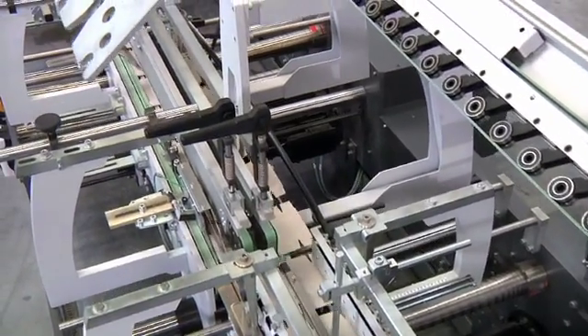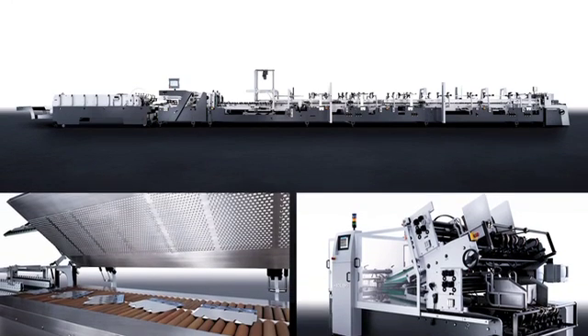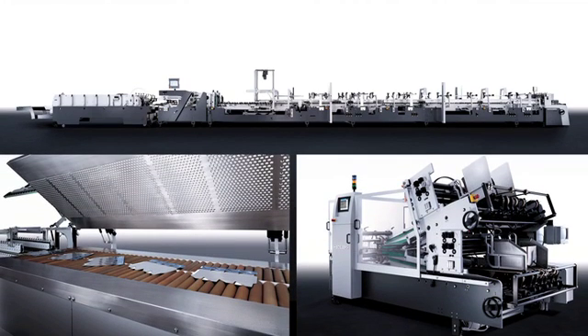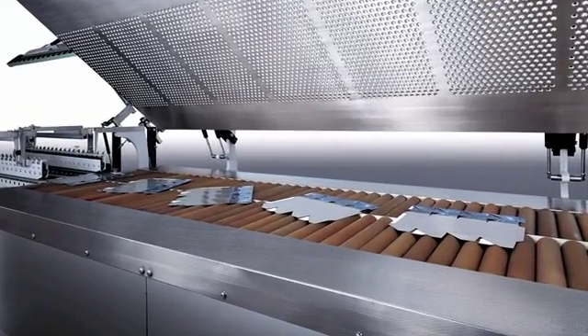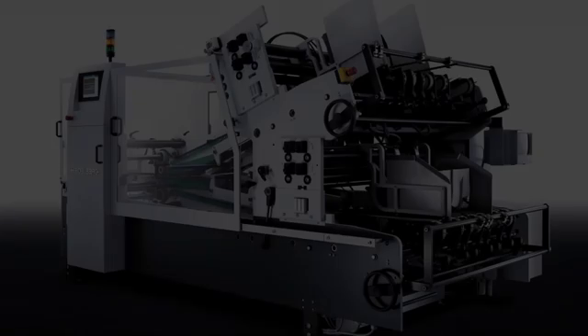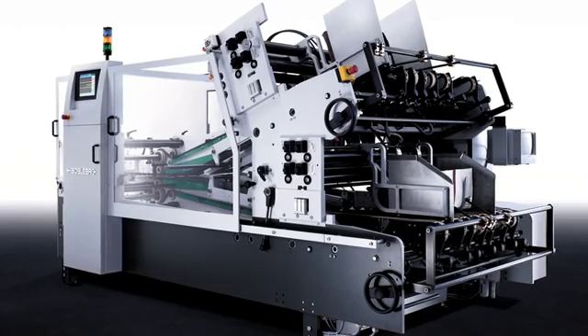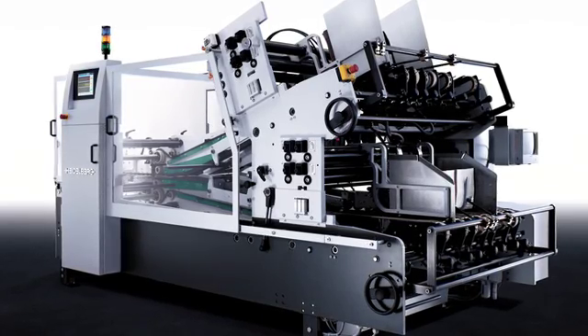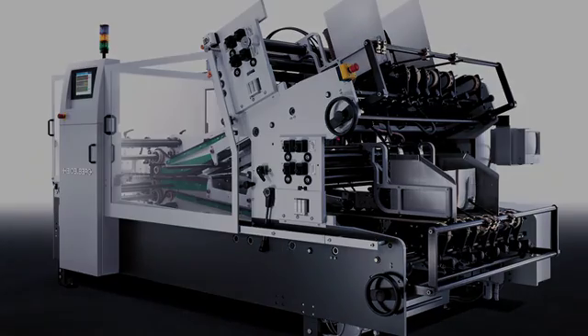The modular structure of the Diana X 115 also assures long-term flexibility. The customer defines which folding cartons he needs to start with and can expand his repertoire at will. A toning module can be added for processing specialty cartons. By arranging an inlet spotter ahead of the Diana X 115, two-part carton designs such as those used for detergent boxes can also be processed.